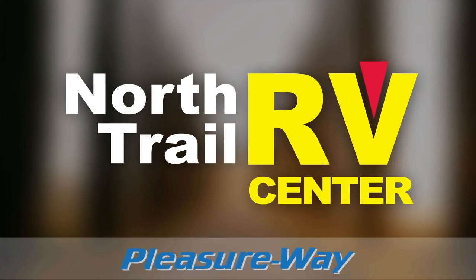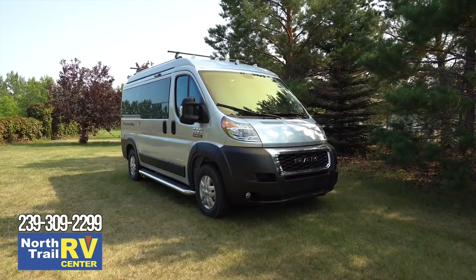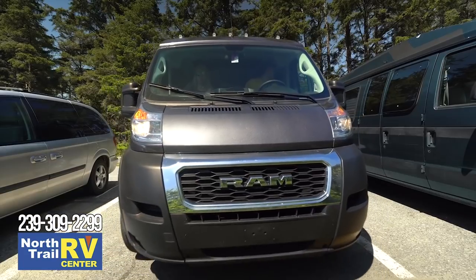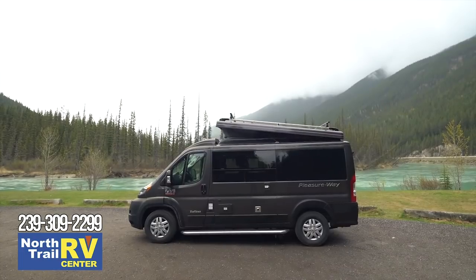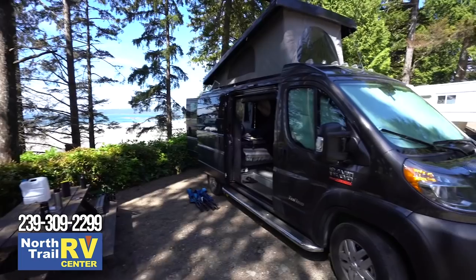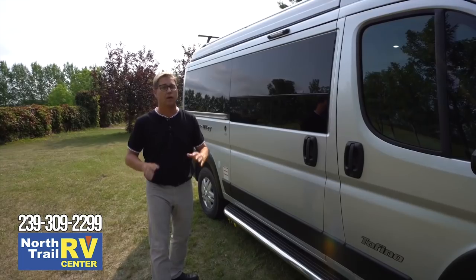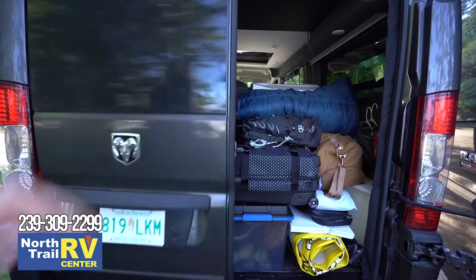Hi, I'm Dean Rumpel, CEO of PleasureWay Industries, and today I'm going to take you on a tour of our brand new 2020 PleasureWay Tofino. This is our most stealthy camper van we produce, and a lot of that comes by way of our pop-top roof, so we maintain a very low profile. When you need to, you can pop the roof up for extra standing space or additional sleeping area. Plus, this camper van has a ton of interior storage.